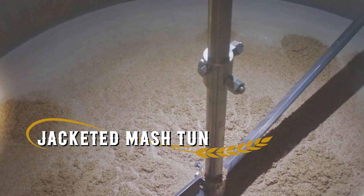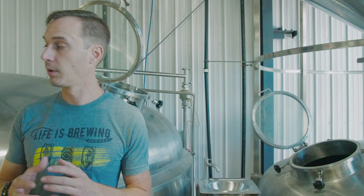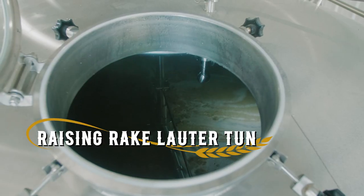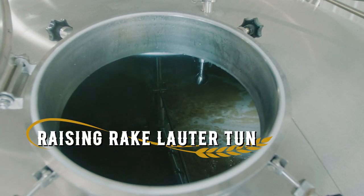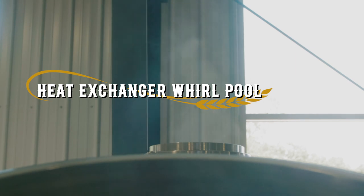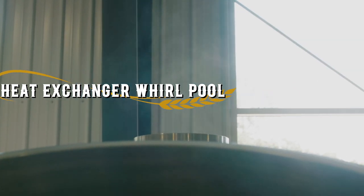The mash tun is jacketed, which gives us the ability to raise the temperature of our mash mid-mash. Our water tun has a raising rake system that allows us to manipulate the water. The whirlpool has a heat exchanger in there, and that gives us an opportunity to move a little bit faster throughout the brewing process.